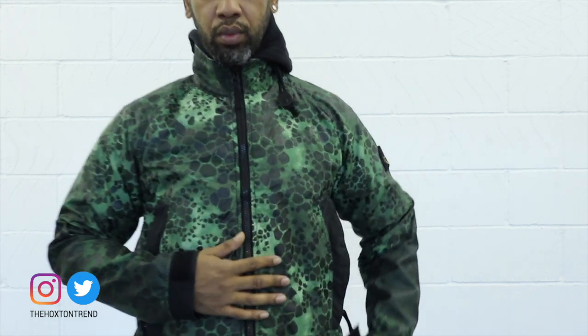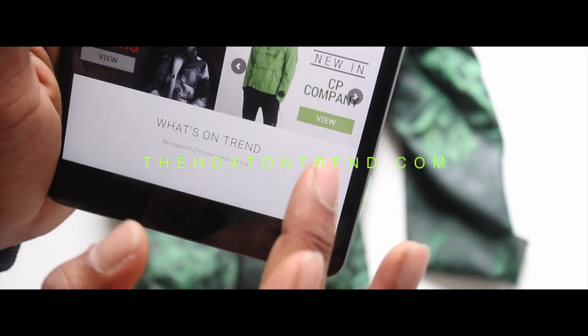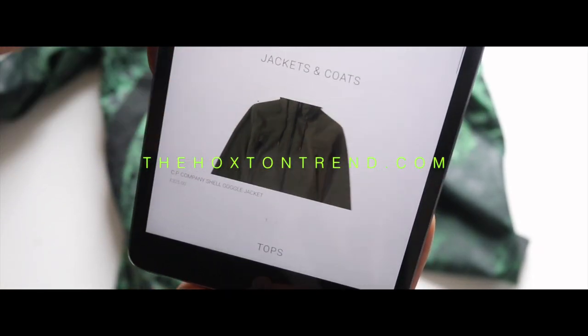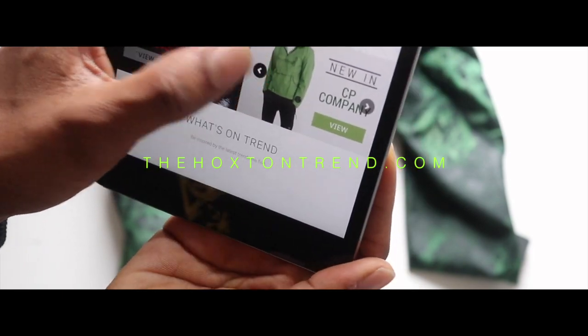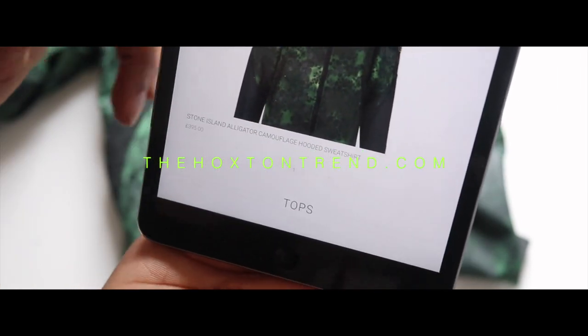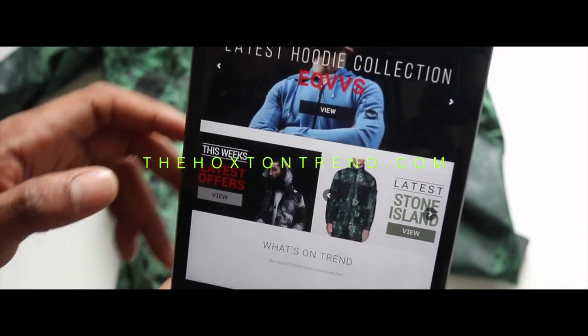If you're a Stone Island collector and you love collecting pieces, this collection is going to be great for you. But for everyday wear or if you're looking for your first Stone Island piece, this might be a bit expensive. For those looking for Stone Island pieces, you can jump onto our website HoxtonTrend.com — I've set up pages showing the latest Stone Island and CP Company pieces coming out online, as well as sales, offers, and voucher codes from retailers we've partnered with.